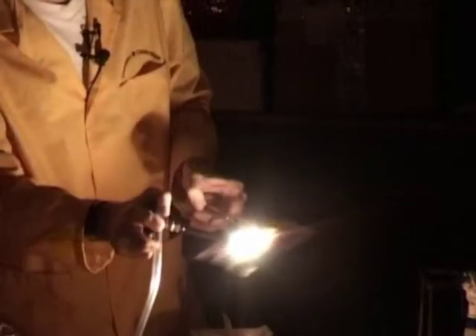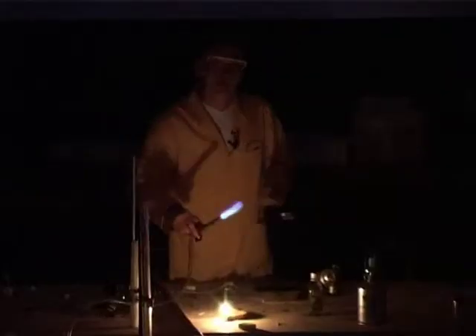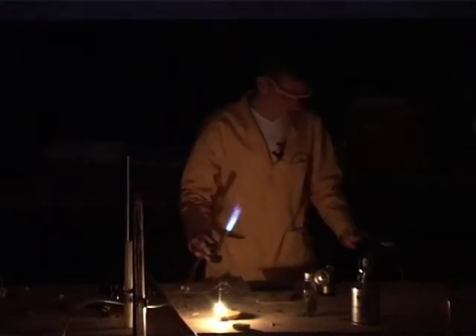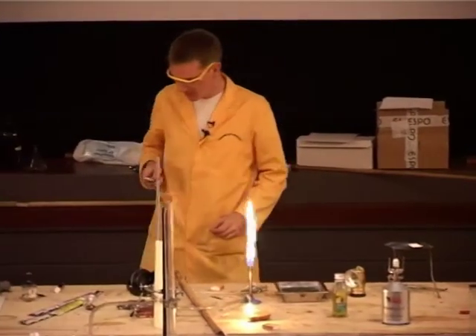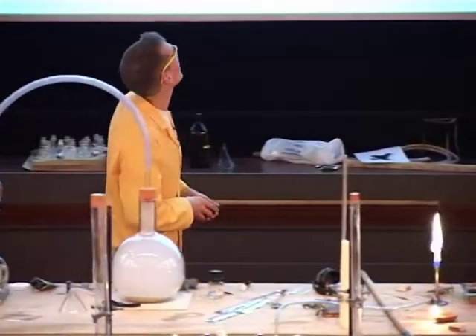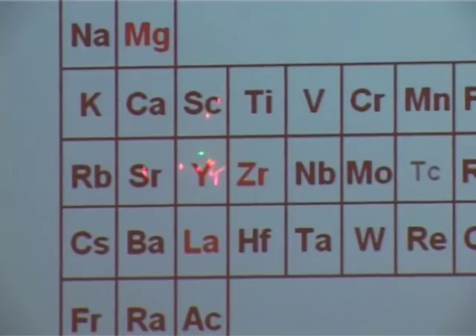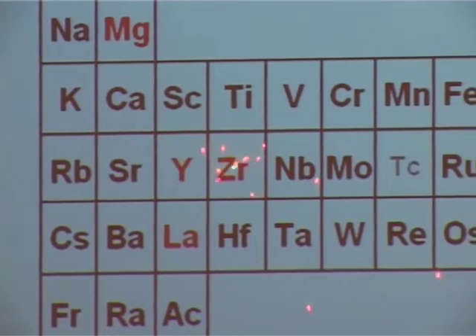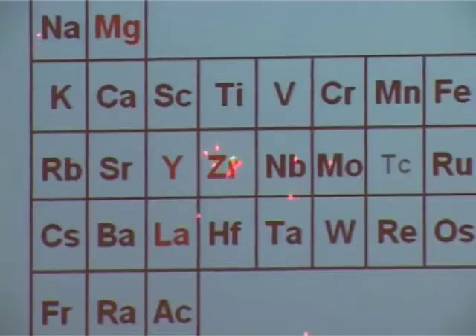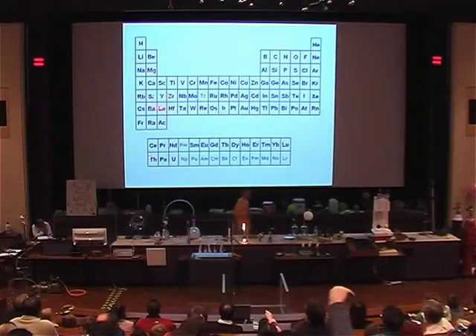This is much better at converting the heat energy into light, but only certain compounds will do this. Let's see if we can find these on our periodic table. We have yttrium — yttrium is the Y. Zirconium — that's quite easy, that's the one next to it. Lanthanum — down here.